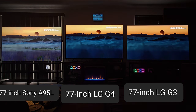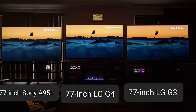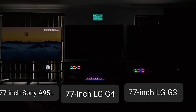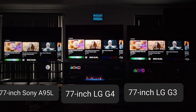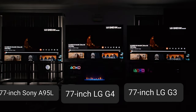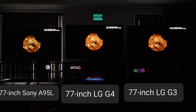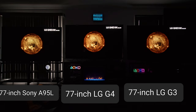The A95L is still my favorite TV at the moment. I haven't really gotten to play with the settings as much as I wanted to yet. But at least in game mode, the G4 is brighter than the G3 — with one caveat I noticed.